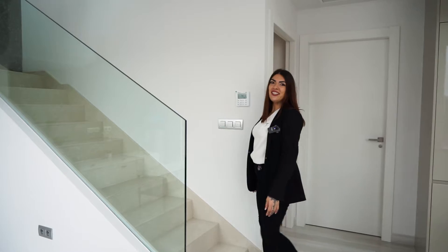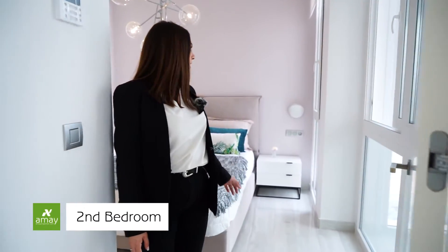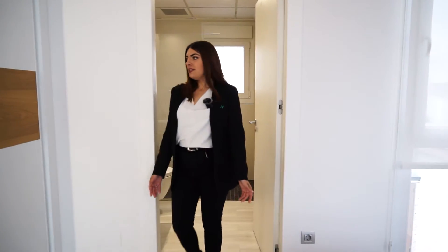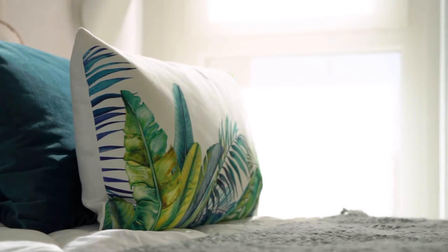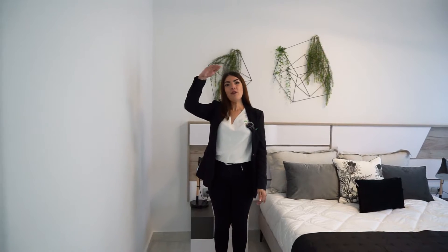Now come with me to see the second floor. I will show you the second and third bedrooms with bathrooms en suite. In this one you can see the wallpaper is different from the other. We also have an extra window. Here is the bathroom with a different design. And as a curiosity, we have three meters of height between one floor and the other.